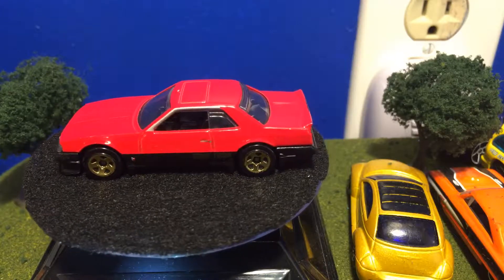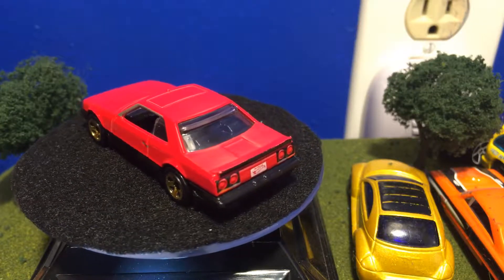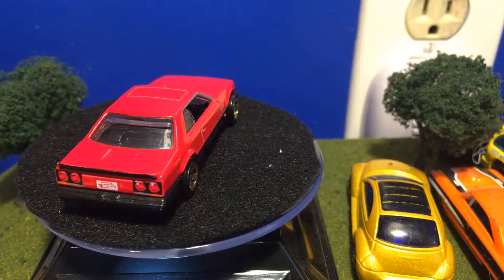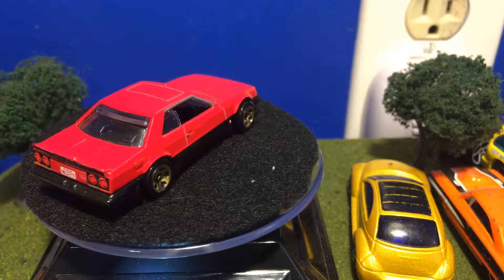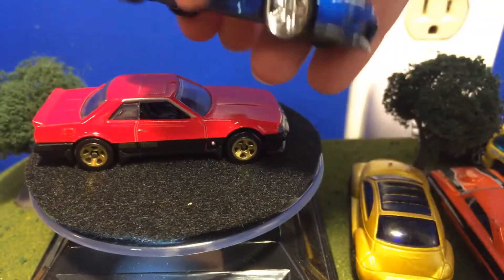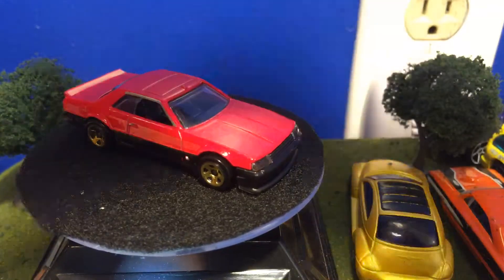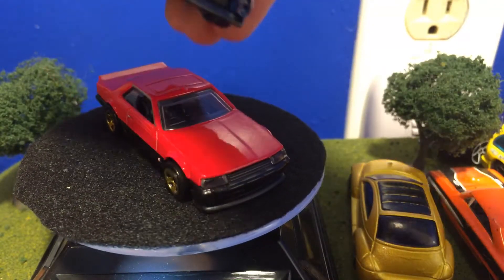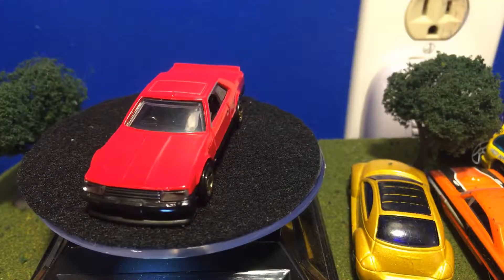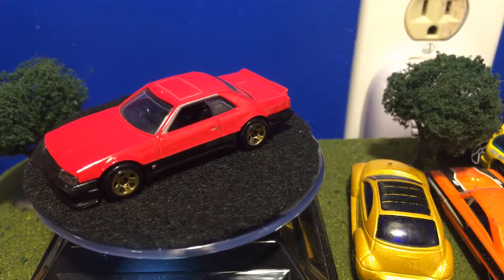Hello everybody. My favorite Hot Wheels model of 2018 — the R30 Nissan from 1982. I don't think I said the name of this one. Some of you guys are going to be in the comments like 'bad Nissan.' But you guys can say the name while I showed the base. I'm sorry about that. This is not the R33 Skyline — this is the R30 — and you guys are like 'oh, you already reviewed the red one,' and I did a while ago.